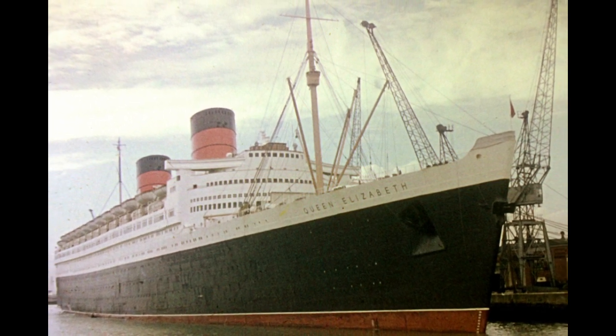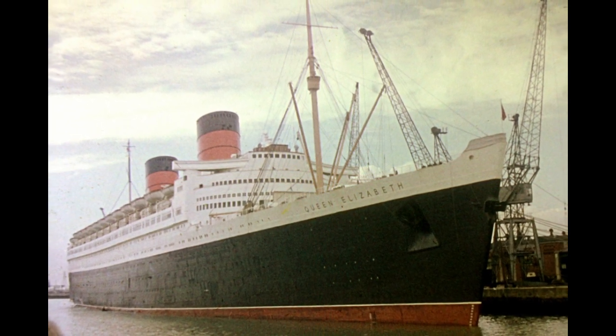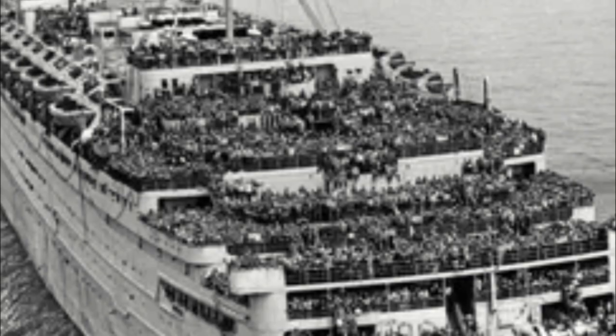The Queen Elizabeth was 1031 feet long and 118 feet wide, and she would weigh in at over 83,000 tons. She was launched in 1938, only two years after construction started, and she was the largest ship that the world had ever seen.